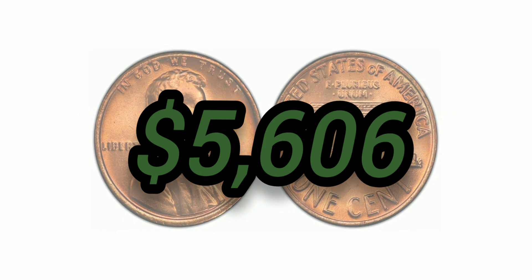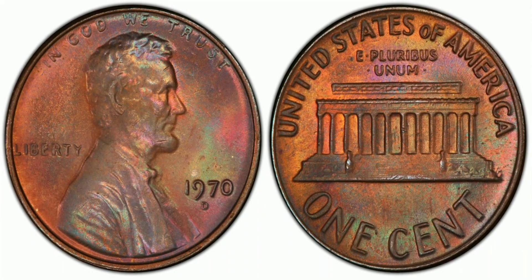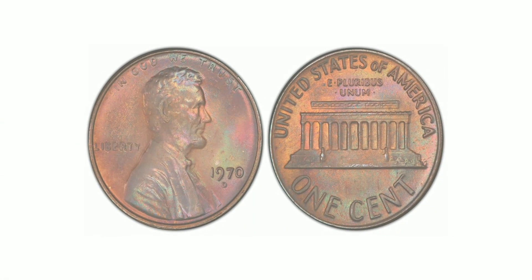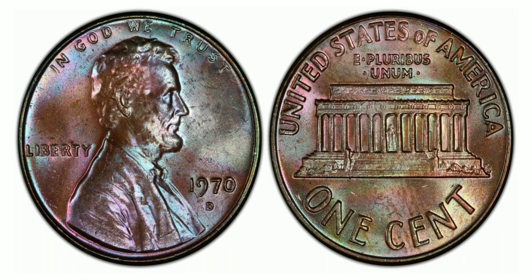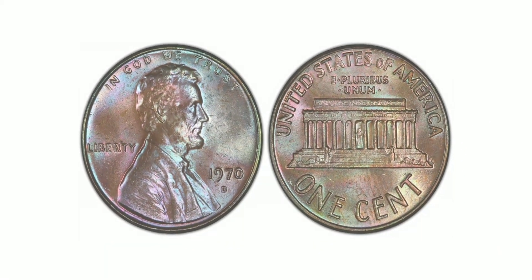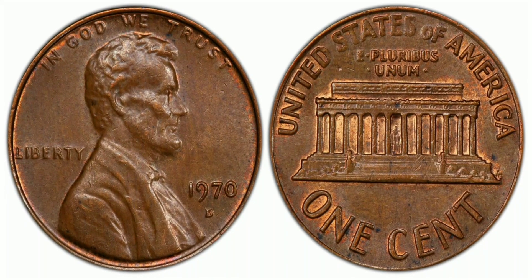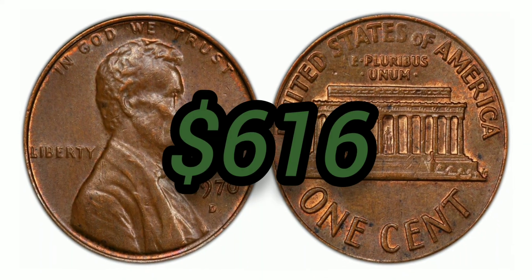The 1970-D 1 Cent, Brown, Regular Strike: weight 3.11 grams, mintage 2,891,438,900, Denver mint, 95% copper and 5% zinc, with an auction value of $616 at AU-55 Brown.